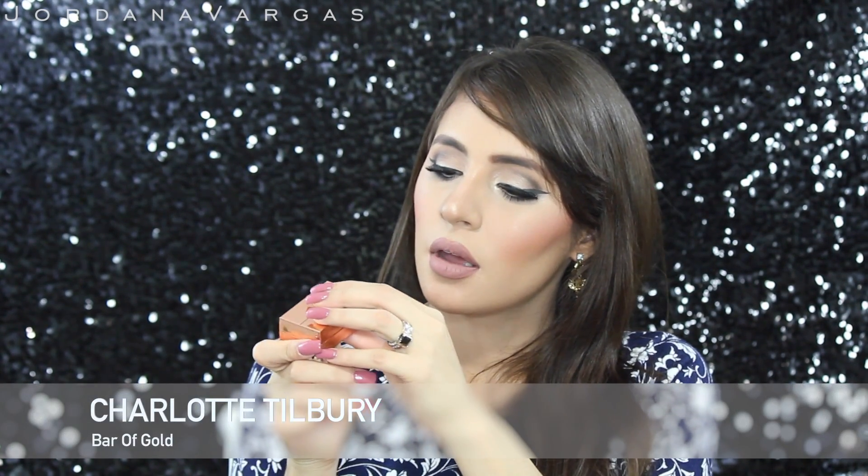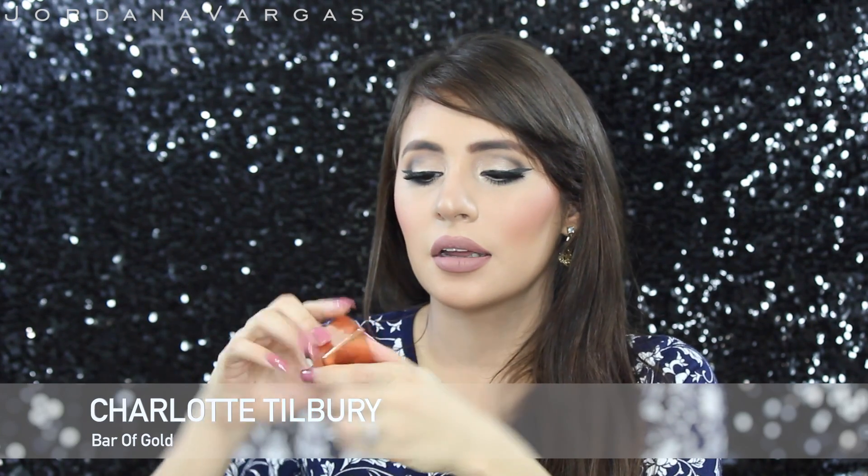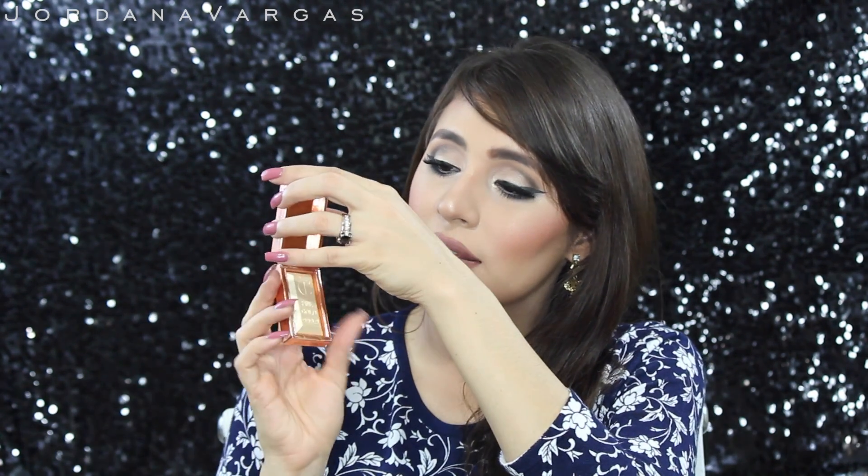I got it three days ago and I'm obsessed with it — it's my kind of color. The last product I got from Beautylish was the Charlotte Tilbury Bar of Gold. This is a limited edition highlight. I thought it was going to be bigger and come in a box, but it doesn't. It's just a gold highlight — really pretty. I haven't used it on my skin yet but I feel like it's going to be beautiful.